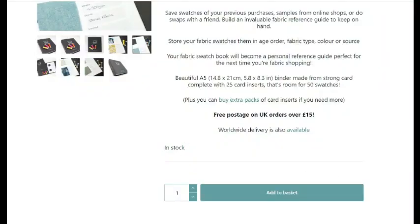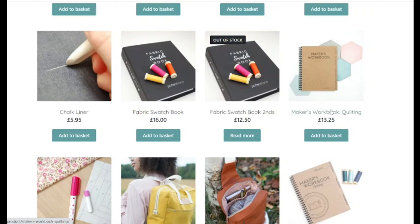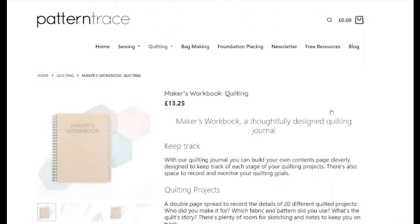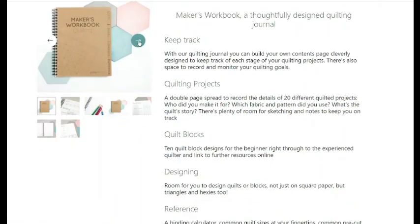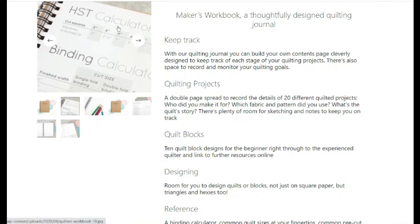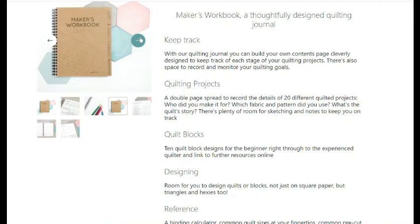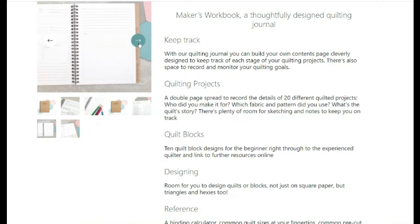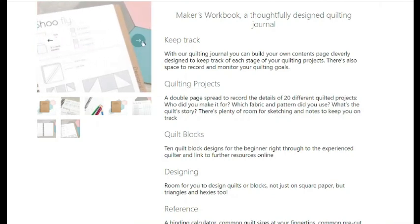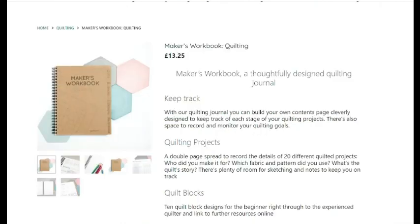The fabric swatch book price is £16, and that's not a bad price. Then you have a maker's workbook for quilting — that's another cool product if you are a quilter. It's got grids for making your own quilt patterns, it's got 'My Quilting Projects' with information you can add to it. It's just a nice little quilting book and that is £13.25.